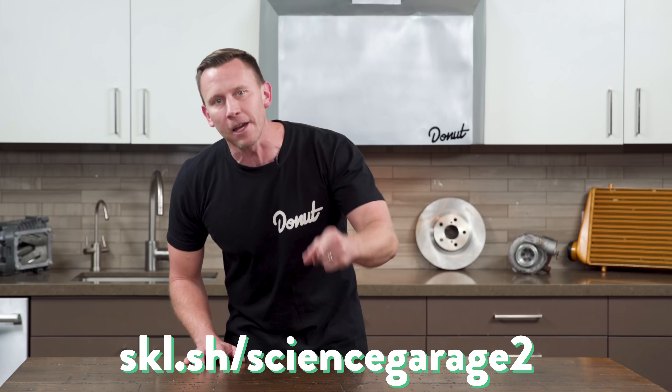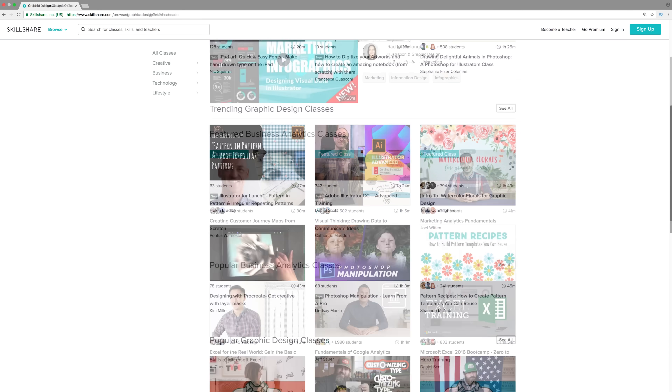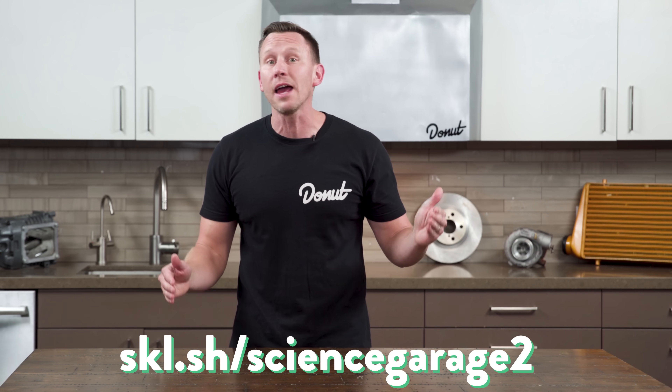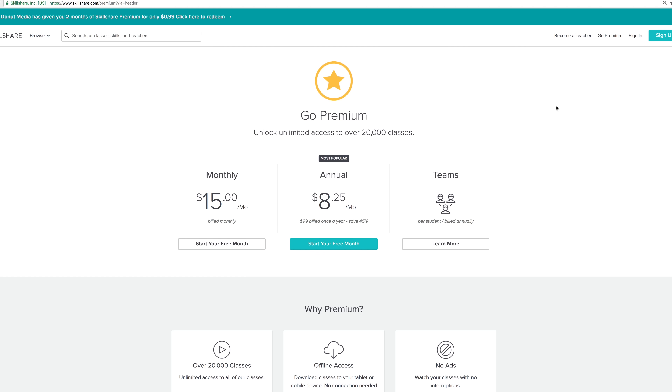Smash the subscribe button. Thanks to Skillshare for sponsoring this episode. If you like learning, you'll love Skillshare! Skillshare is an online learning community with thousands of classes in design, business, technology, and more. You can learn video editing with Premiere Pro with Jordy Vandeputt, along with 6,500 others! Premium membership gives you unlimited access to high-quality classes on must-know topics, so you can improve your skills, unlock new opportunities, and do the work that you love. Skillshare is also more affordable than most learning platforms — an annual subscription is less than $10 a month.